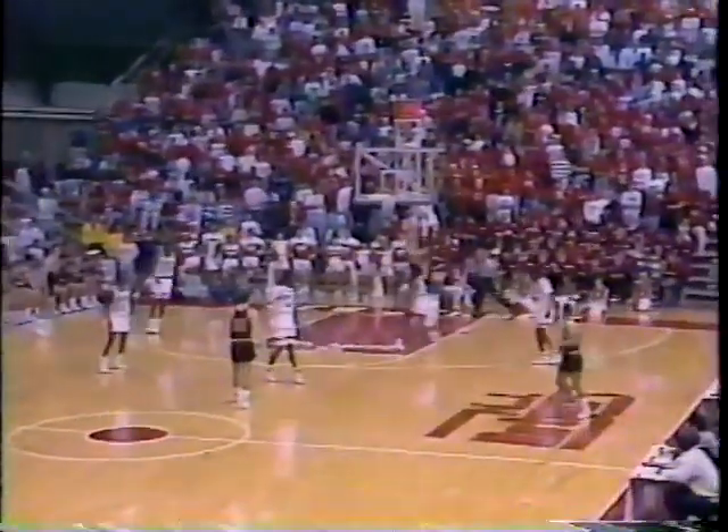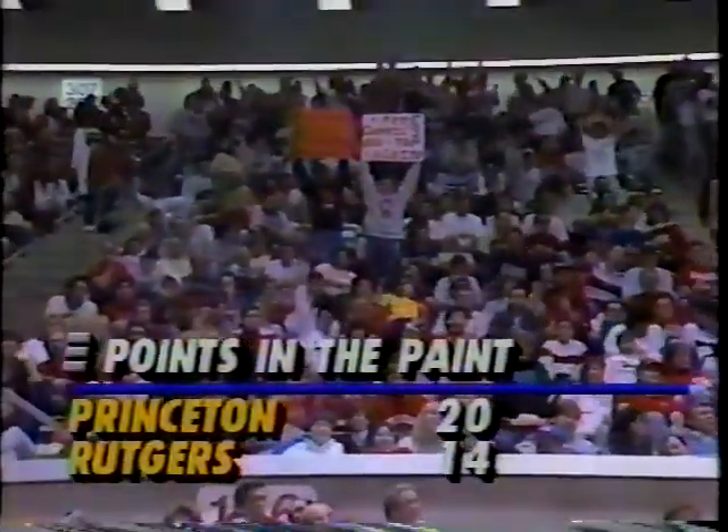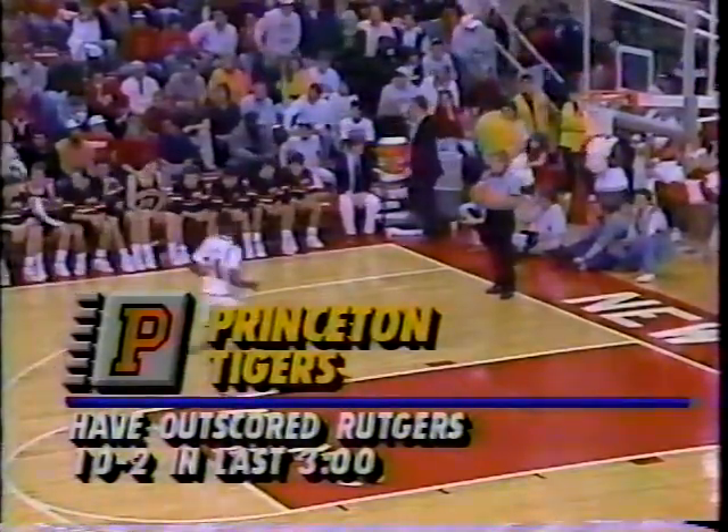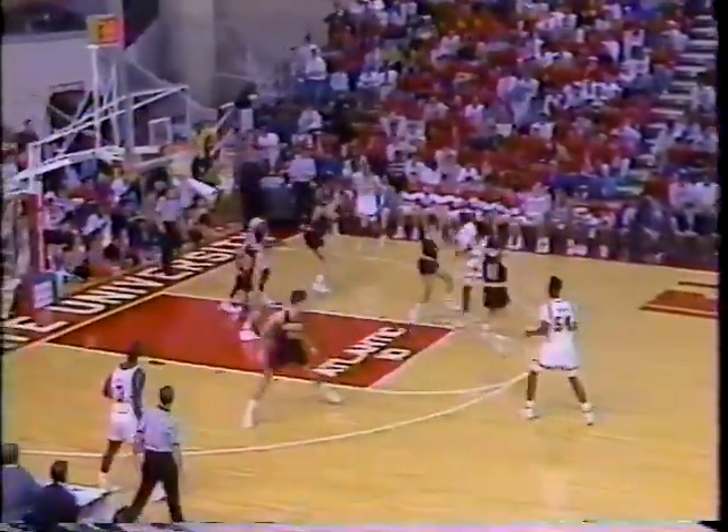Look at the spacing — Fred Carter mesmerized by the ball and Kit Miller, and that leaves Henschen all alone on the back side. They lift everybody else up so there's no weak side help. We talked about points in the paint and the size and strength advantage that Rutgers had on paper — Princeton has gotten 20 points in the paint compared to 14 by Rutgers. Just when you thought Rutgers was going to make some sort of last-ditch effort, Princeton comes back and blasts them with a 10-2 run.